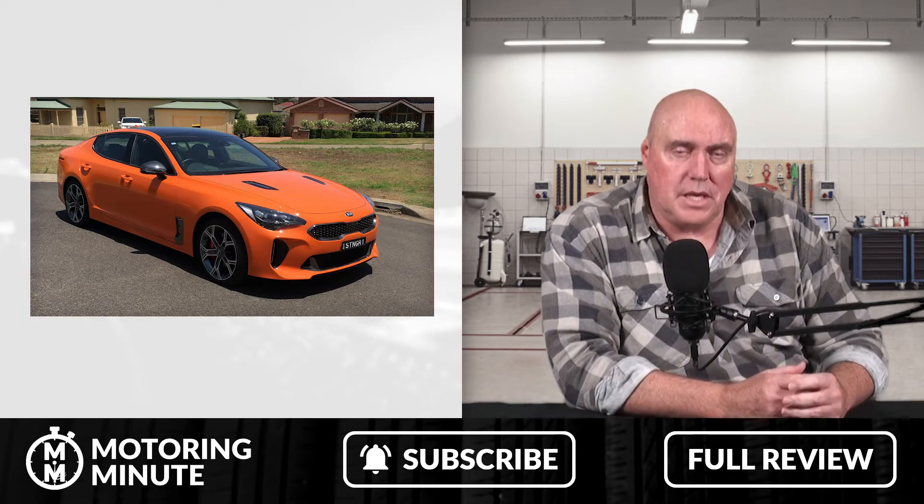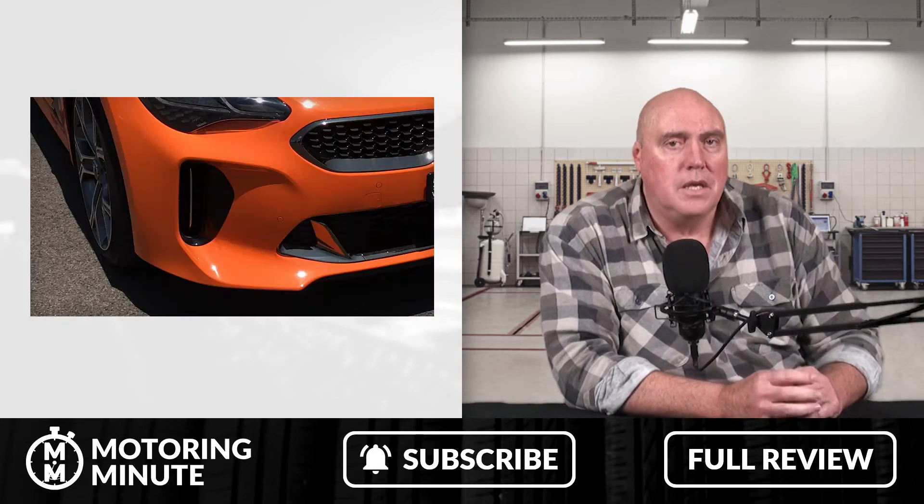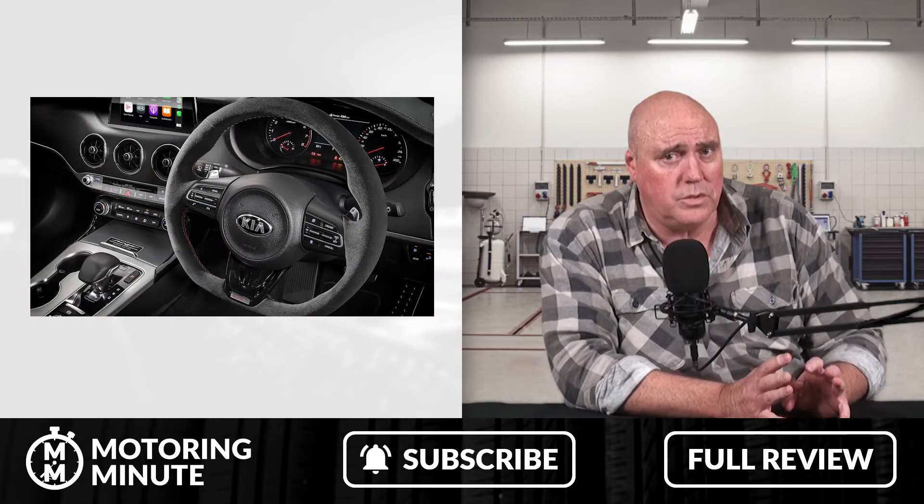We have the Stinger GT Carbon Edition, which adds carbon fibre around the hood vents and some of the fog lights. Inside it's got Alcantara leather, so a bit of extra bling and it looks pretty cool.